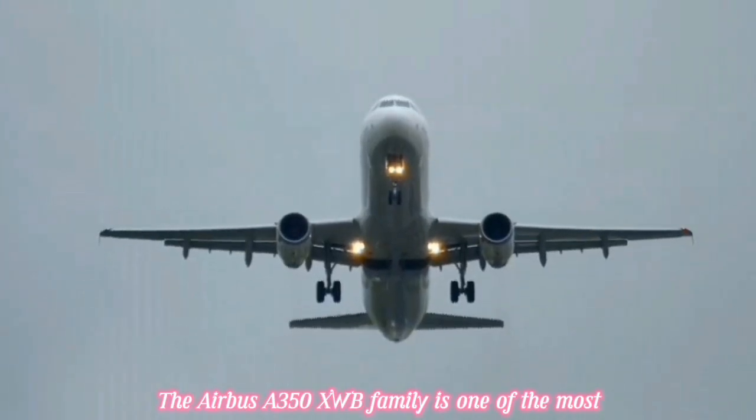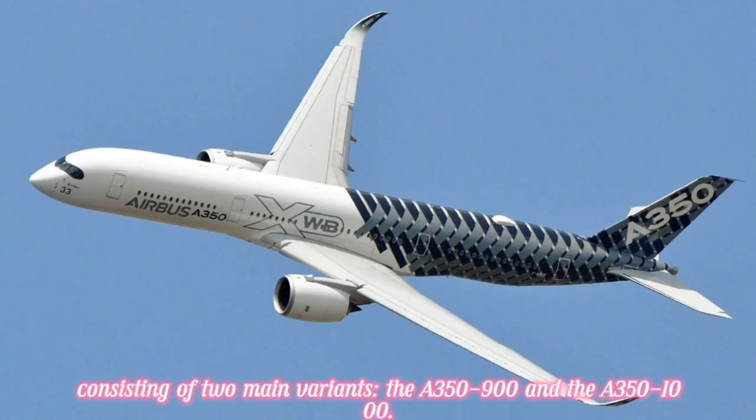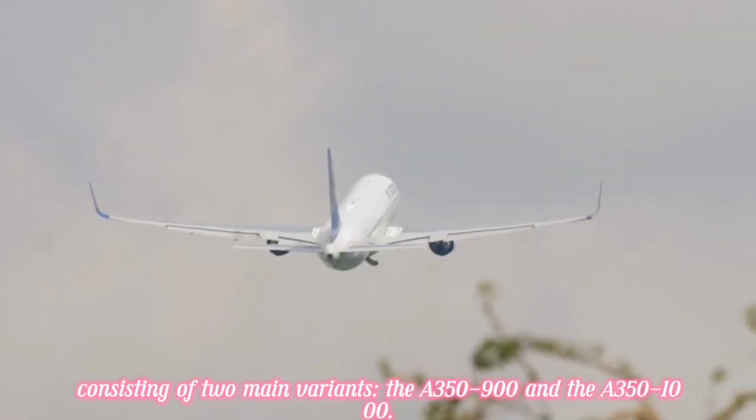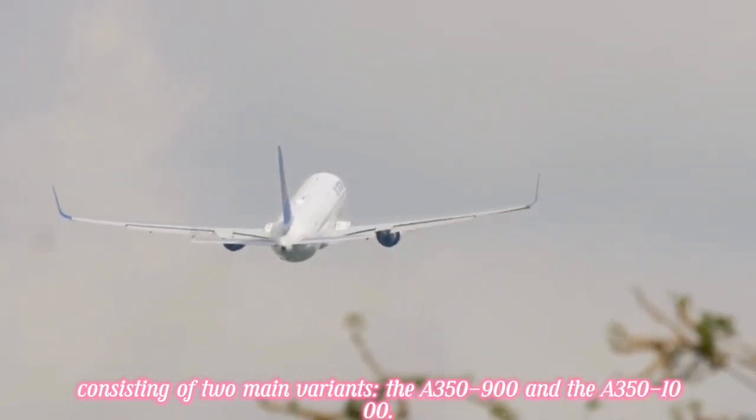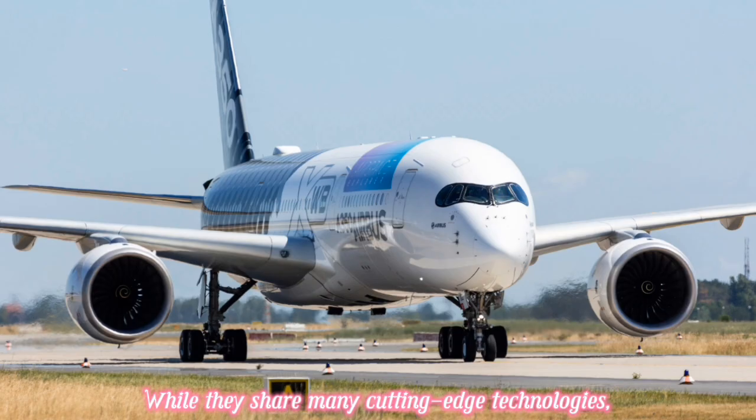The Airbus A350 Extra Wide Body family is one of the most advanced and efficient aircraft in modern aviation, consisting of two main variants: the A350-900 and the A350-1000. While they share many cutting-edge technologies, they are designed for different operational needs.